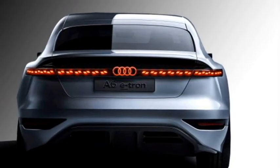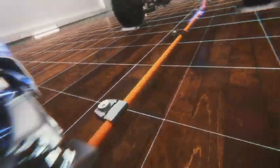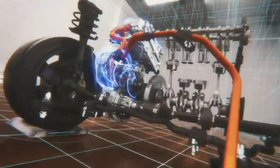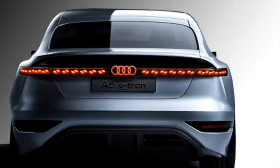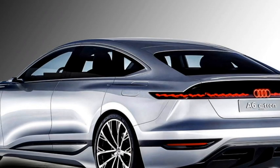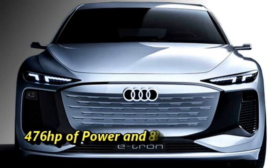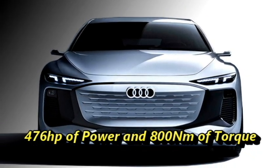Talking about the power, the new Audi A6 e-tron will be available in all-wheel drive and rear-wheel drive variants. The RS version will get two electric motors, one at each axle, making it an all-wheel drive car. The lesser variants will be available with just a single motor on the rear axle. The dual motor setup produces 476 HP of power and 800 Nm of peak torque.